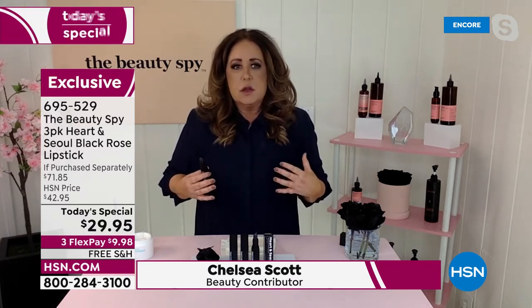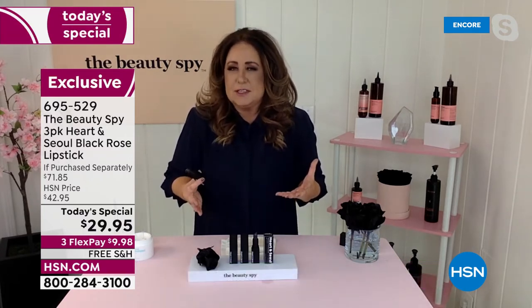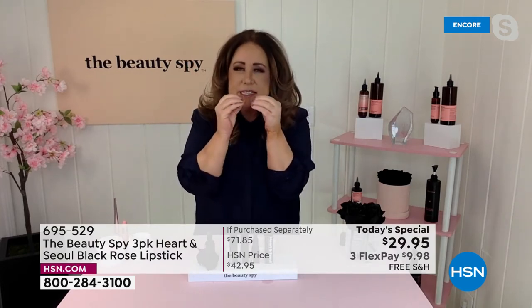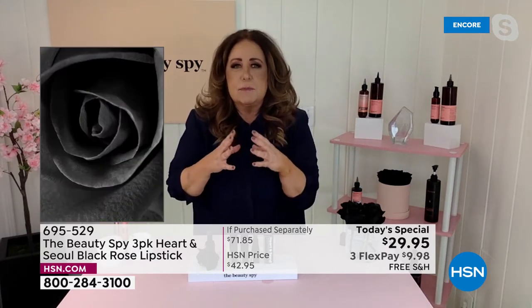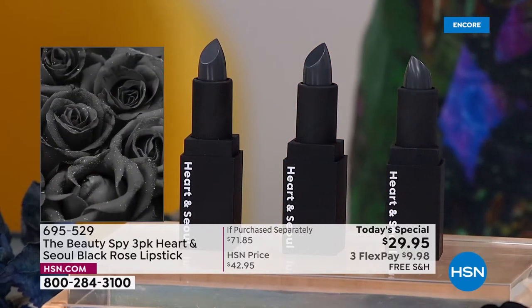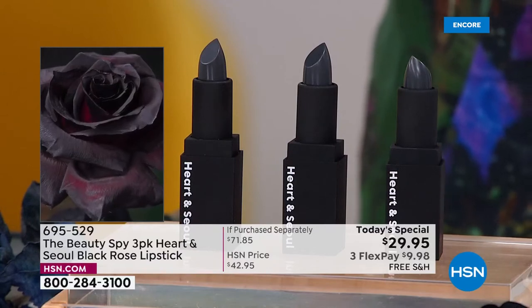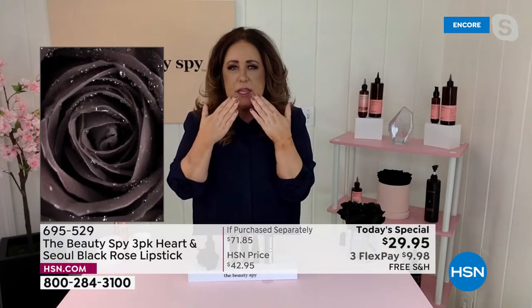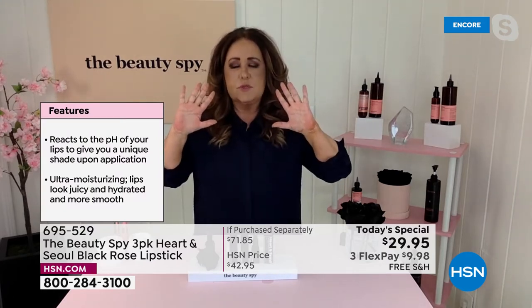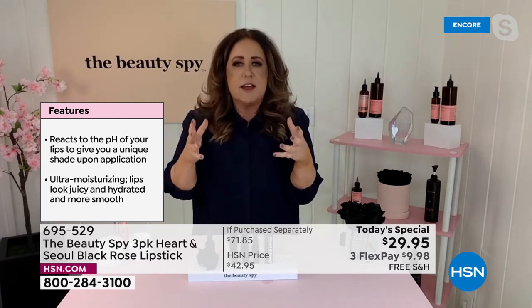A black rose isn't actually black — I need to be transparent with you about that. There's no such thing as an actual black rose. It is a dark, dark, dark, deep purple. We actually had some flown in so you can see them here. The most amazing thing is the ultra hydrating, ultra-rare oil. So if you're in your 50s, 60s, 70s, 80s, and you have fine lines in your lips or you use lip balms that just sit on your lips topically, this black rose oil is so rare and cold-pressed so it really keeps the efficacy of the oil and goes to work to help smooth everything out. It also has shea butter and vitamin E in that formula.